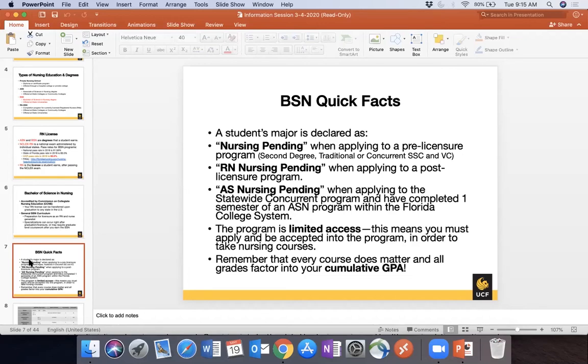Nursing is a limited access program — you must apply and be accepted into the program to take nursing courses. If you're Nursing Pending and try to take a nursing course, you will not be able to. Cumulative GPA includes all undergraduate coursework taken at regionally accredited institutions, including dual enrollment in high school, which counts toward your undergraduate UCF GPA calculated by undergraduate admissions.